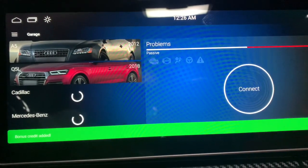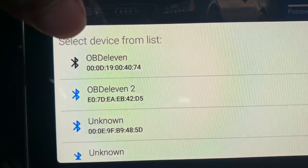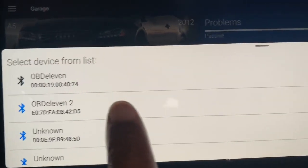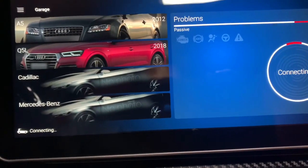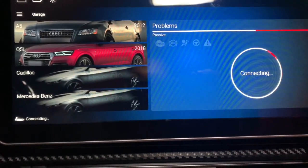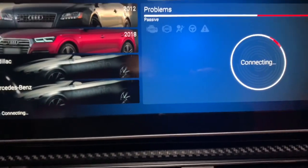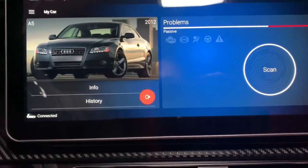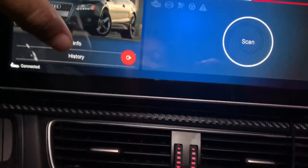Once I press OBD11, it loads up all of my vehicles as it connects. You want to connect to your device — as you can see I have OBD11 1 and OBD11 2, and I have OBD11 2 hooked up to my car right now, so I'll click that. It's connecting right now, and as you can see it picked up my 2012 A5 B8.